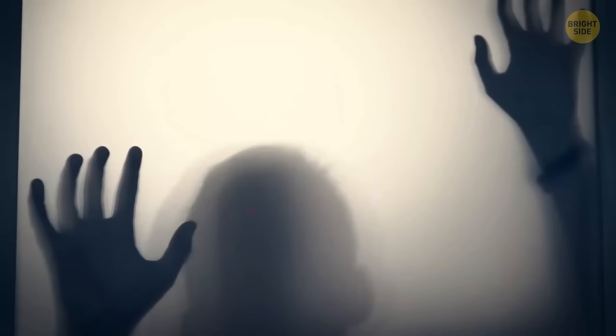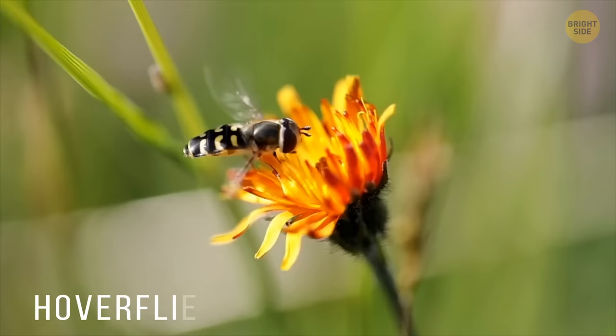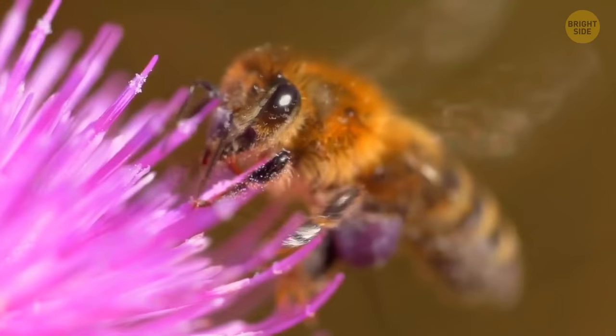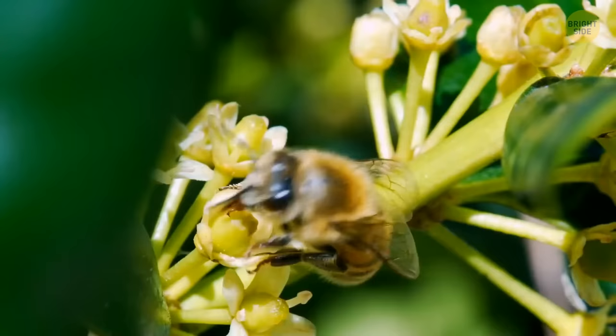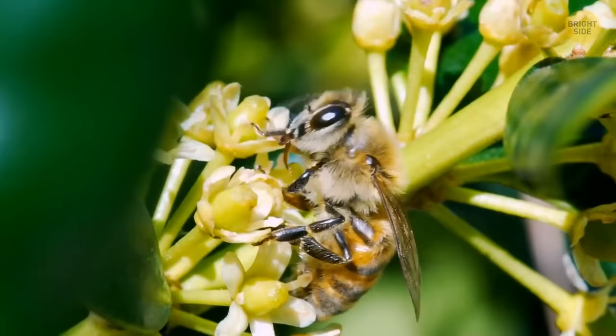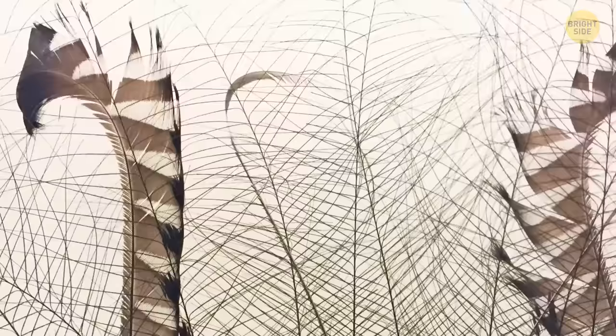Other insects that pretend to be bees and wasps are hoverflies. They look like wasps, fly like wasps, and imitate a wasp's sting. But their coolest ability is copying bee buzzing. In reality, though, hoverflies are fragile, harmless creatures. Their ability to transform into bees is essential for their survival, and it works great — many animals and insects are afraid to approach these skillful actors.